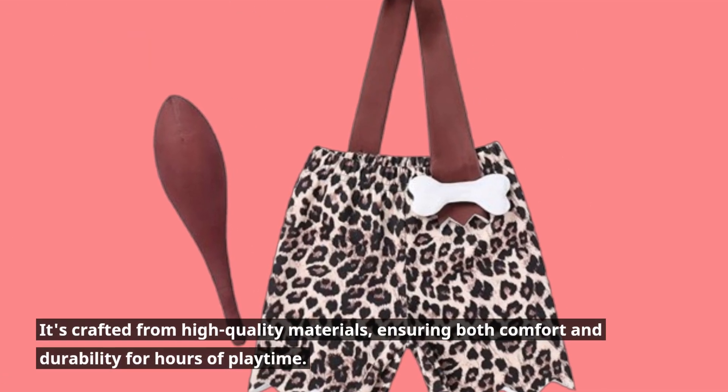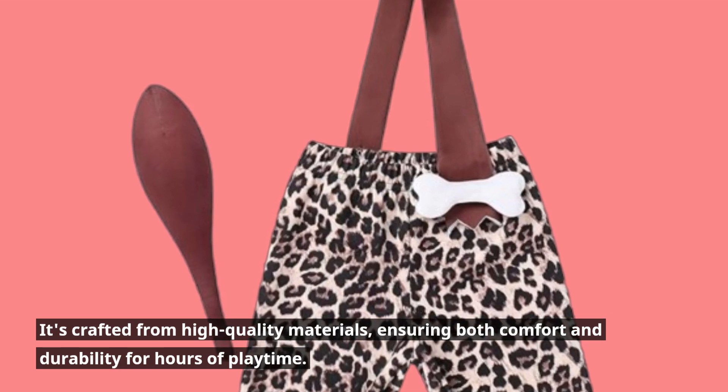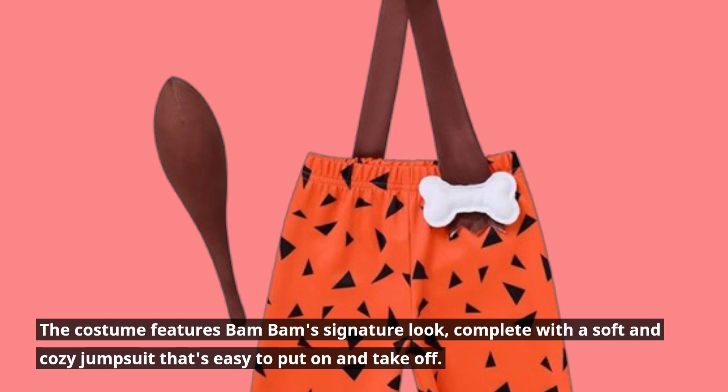It's crafted from high-quality materials, ensuring both comfort and durability for hours of playtime. The costume features Bam Bam's signature look, complete with a soft and cozy jumpsuit that's easy to put on and take off.